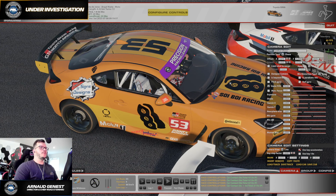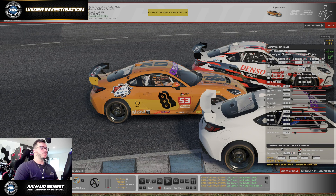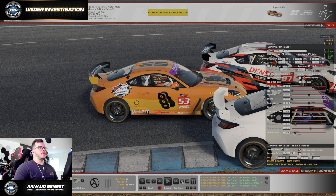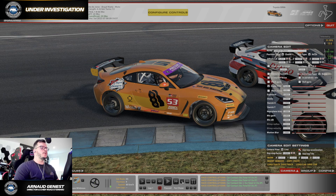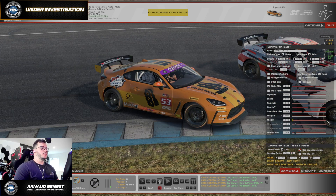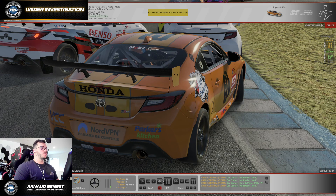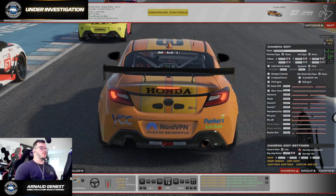I do believe that the tires are pretty much there, and the contact happens here. So what we're going to try to determine is: was there enough space left for everyone to go through the corner?